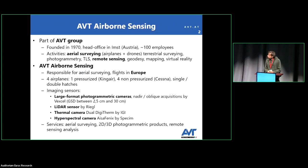A brief introduction about the company: AVT was founded in 1970 and their main activities are aerial survey. For most of the time, the principal products were photogrammetric products. Now in recent years we are providing new services by using new sensors such as hyperspectral or thermal sensors. We carry out surveys on aircraft or by using UAV. We currently have four airplanes based in Germany, enabling us to fly across all of Europe and survey almost everywhere.